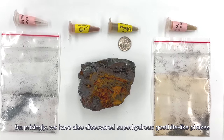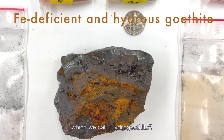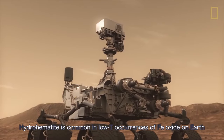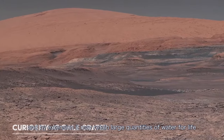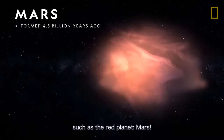Surprisingly, we have also discovered superhydrous goethite-like phases, which we call hydrogoethite. We propose that hydrohematite is common in low-temperature occurrence of iron oxides on Earth, and by extension, it may retain large quantities of water for life in apparently dry planets, such as the red planet Mars.